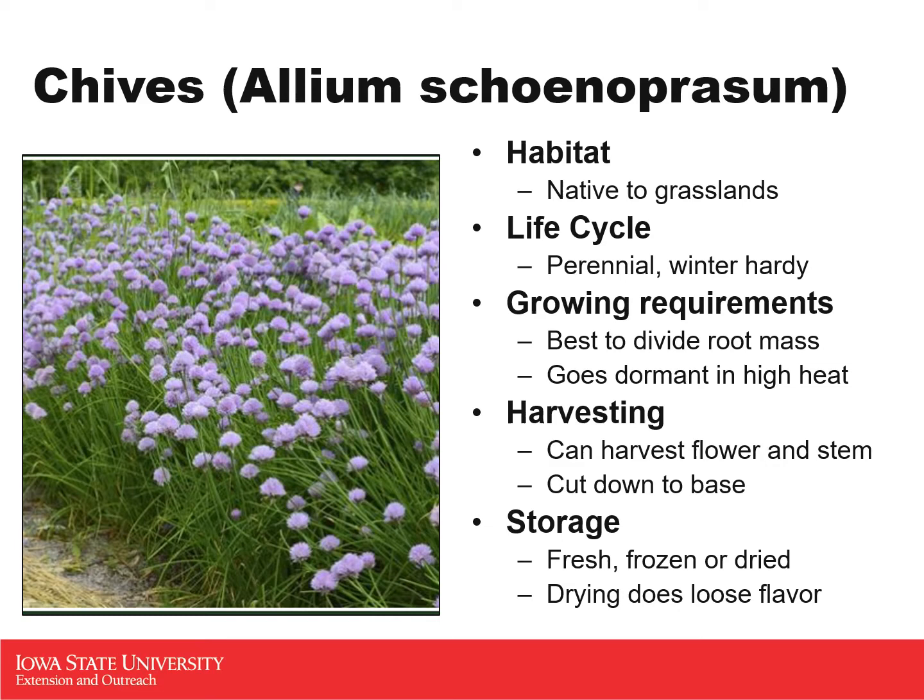Chives is our next one. The habitat is actually native to grasslands, including North America, so chives is one herb that comes from where we live. It's typically found growing near riverbanks and on grasslands, so it is perfectly adapted to grow here in Iowa. It is a perennial and it is winter hardy, so once you establish a chive patch, it will continue to grow and reproduce year after year. After every two to three years, you will need to divide the root mass to continue encouraging new and healthy growth.